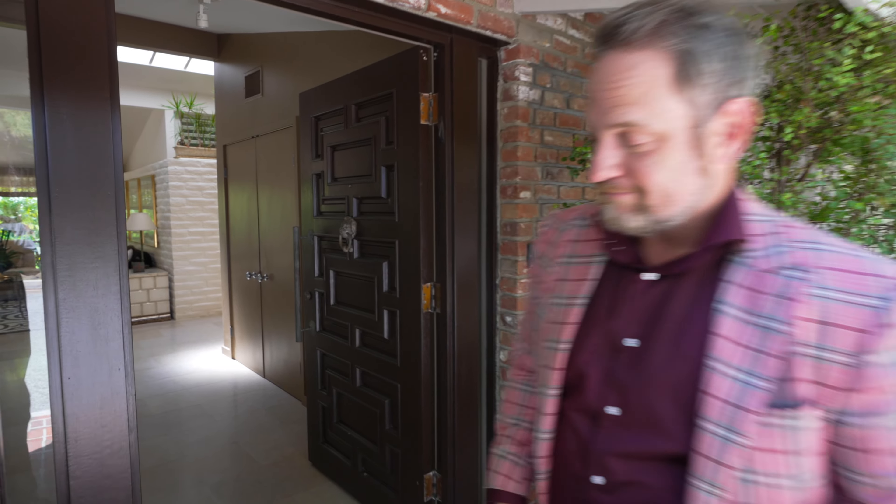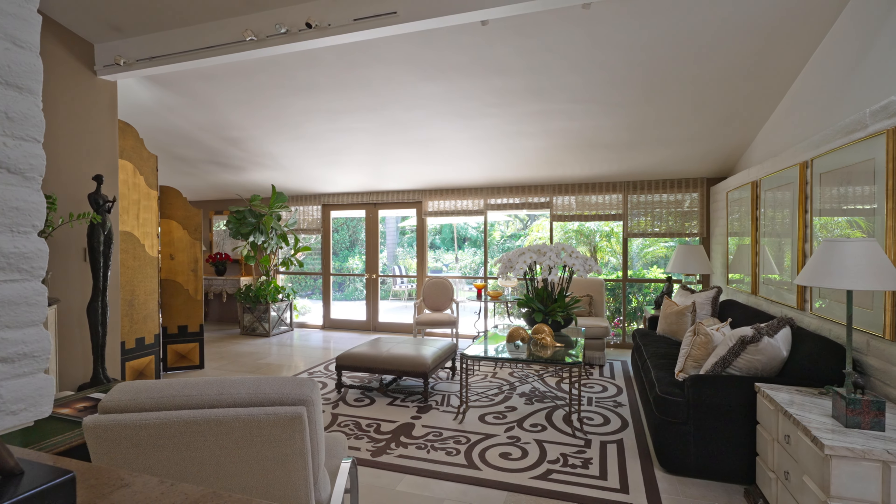How's it going everybody? I'm Scott Gostrom with The Day of Realty. Today I'm in beautiful Bel Air. I'm honored to represent this property — it's 2275 Bella Road. There's four beds, four baths, 4,000 square feet on a 15,000 square foot uber private lot.